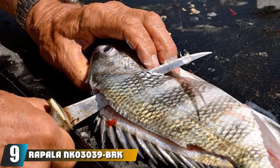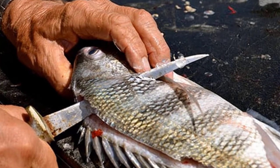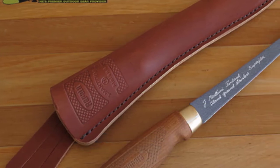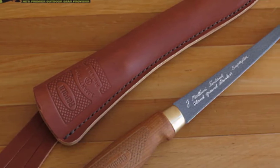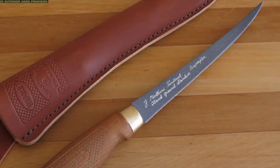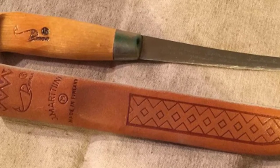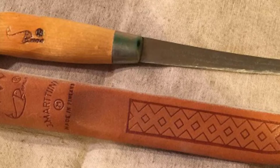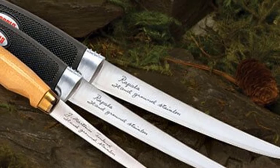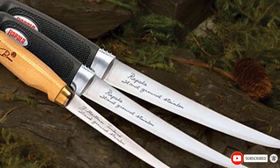Next at number nine, we have the Rapala NK3039 BRK Fish and Filet knife. Rapala is a well-known name in the fishing game, and aside from being durable and versatile, their knives are some of the most handsome on the market. This fish and filet knife features a full-tang Swedish stainless steel blade with a tapered shape and plenty of flex. The handle is made of reinforced varnished birch wood for a rustic look and sturdy feel, and the whole thing is protected by the included leather sheath with a free-swing belt loop. You can select from four different blade lengths depending on the task at hand, and each one comes with a sharpener.